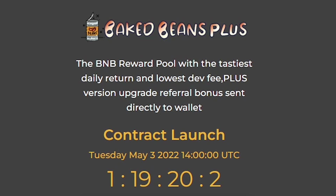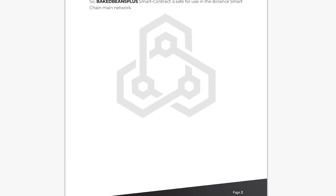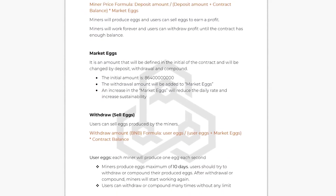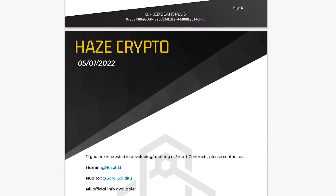The project will be launched on May 3rd, and I think this is a great opportunity to join as one of the first to receive fantastic profit. Already on May 1st, a report on the verification of this project appeared on the official website of the most trusted Haze crypto auditor. This perfectly shows how seriously the project team takes the security of its users.